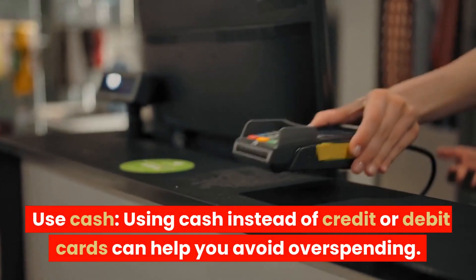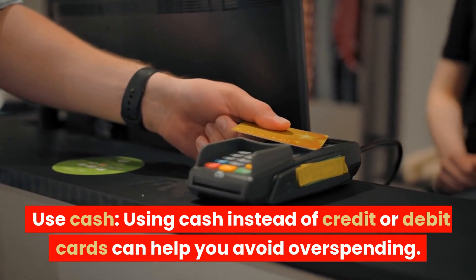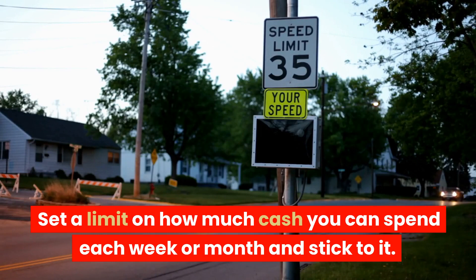Use cash. Using cash instead of credit or debit cards can help you avoid overspending. Set a limit on how much cash you can spend each week or month and stick to it.